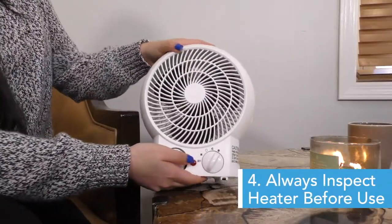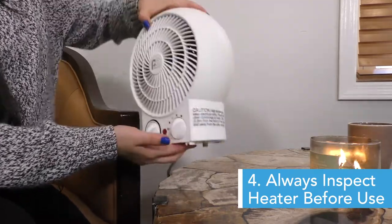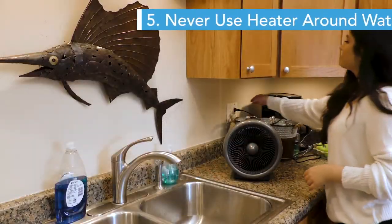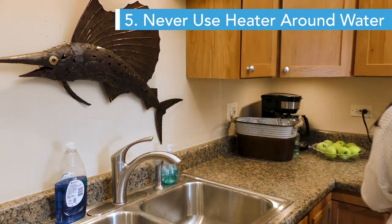Number four: inspect your heater often. Make sure the vents are clear of any dust and debris and make sure there's no damage to the unit before using it. Number five: don't use your heater around water — keep it away from sinks, bathtubs, or showers.